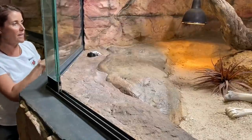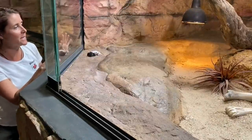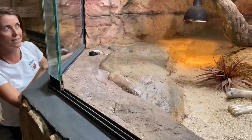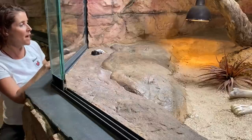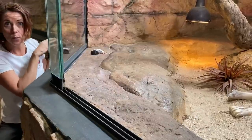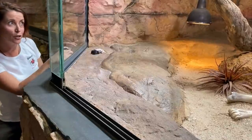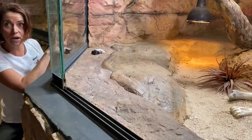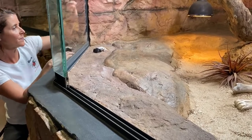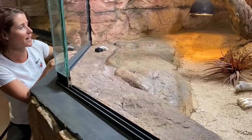These guys can get up to about three meters in length, so they are a beautiful big robust snake. They are found pretty widespread throughout Australia. They're not found where we are down in the southwest of Western Australia, but they are pretty widespread throughout Western Australia and found in every single state. They can vary in their coloration.